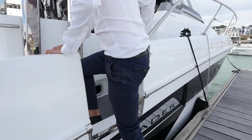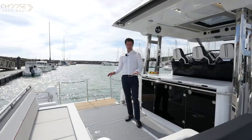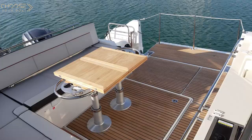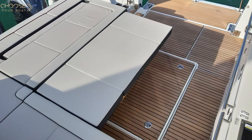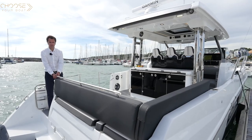The cockpit is large and unencumbered. There is a choice of two tables. The first is a removable polyester table, which is very practical if you want to fish from the cockpit. The second is a fixed teak table with two flaps that can be lowered to make a large sunbed. In either case, the aft bench backrest folds down into a large sunbed.